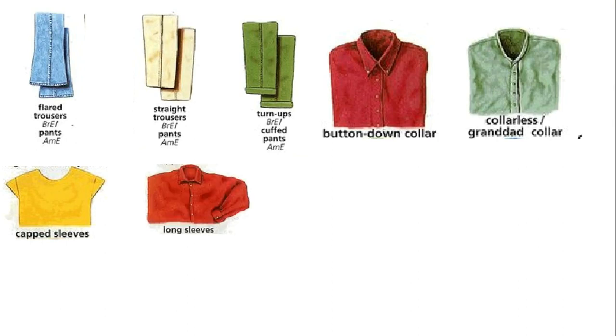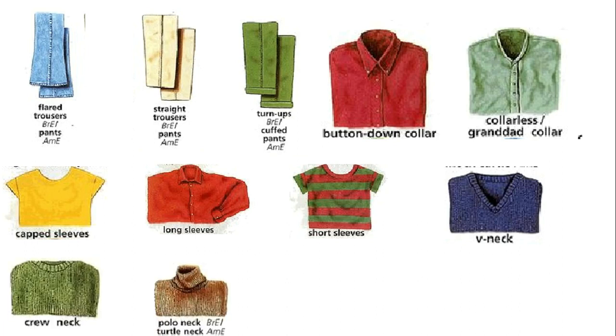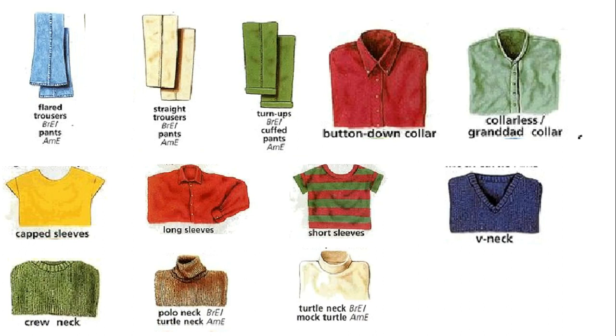Capped sleeves. Long sleeves. Short sleeve. V-neck. Crew-neck. Polo-neck or turtle-neck. Turtle-neck or mock turtle. Scooped-neck.